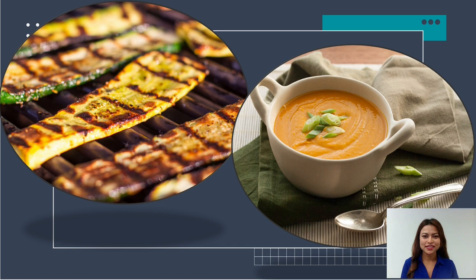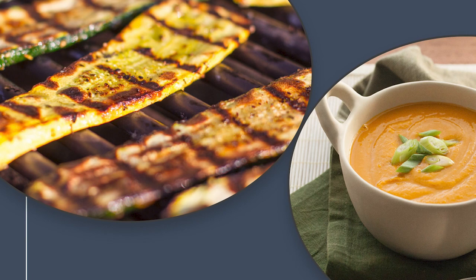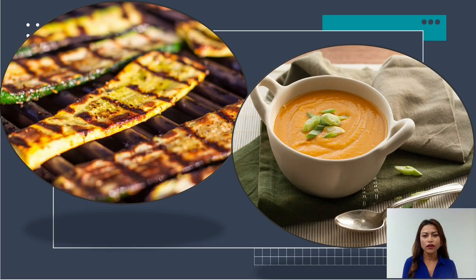Imagine yourself at a barbecue with your family and friends. I'm pretty sure that the barbecue would be incomplete without some perfectly grilled squash. Those low calorie delicious squash with some salt, pepper and olive oil on top would surely make your get-together healthier and better.